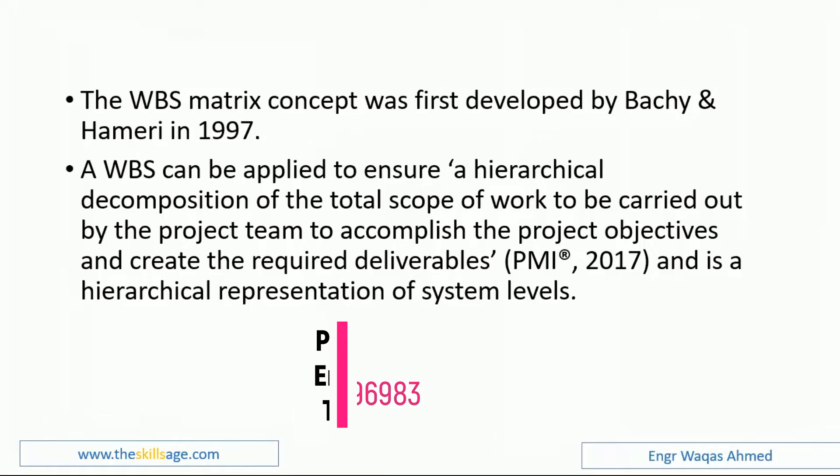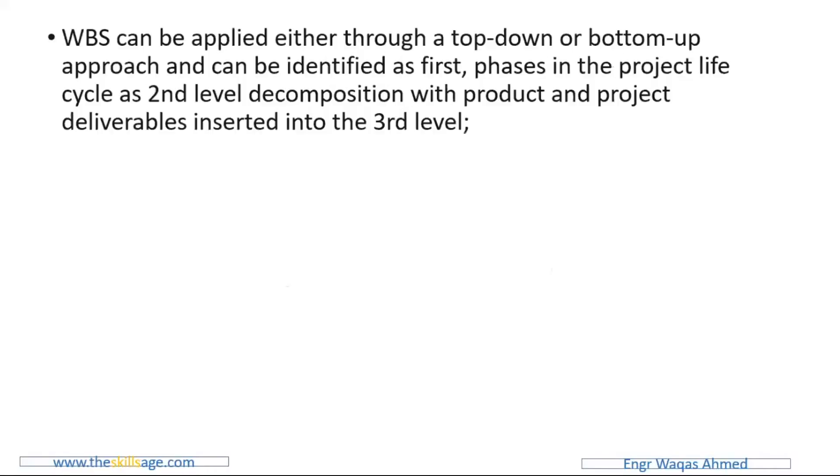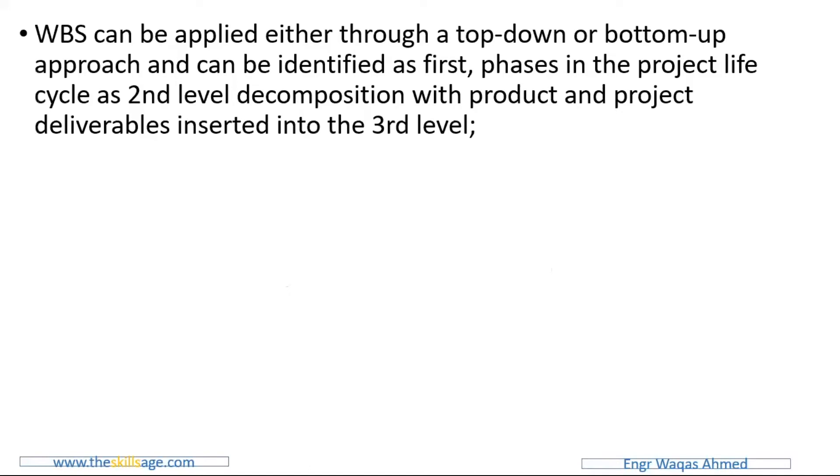The WBS is a hierarchical representation of system levels. It can be applied either through a top-down or bottom-up approach, and can be identified as the first phase in the project lifecycle, as the second level decomposition, with product and project deliverables inserted into the third level.